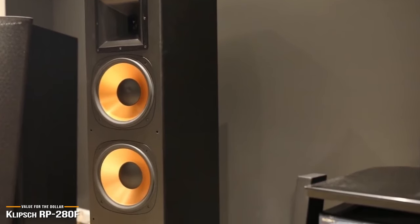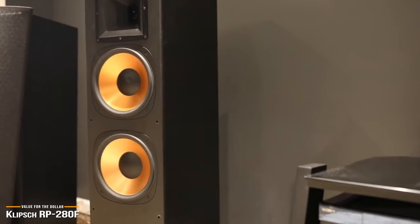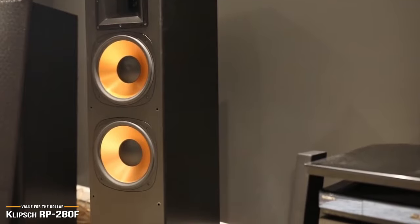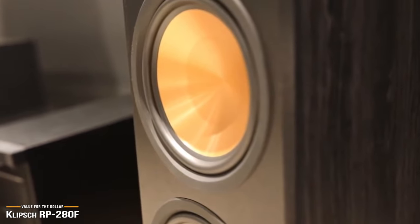It delivers room-filling, immersive sound with a punchy bass, detailed mids and voices, and clear highs. For those looking for the best bang for the buck, you can't get a much better listening experience than the RP-280F, and it is about as close as you can get to a real cinema sound experience without going bankrupt.